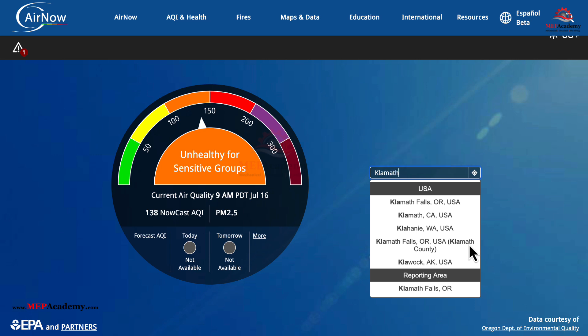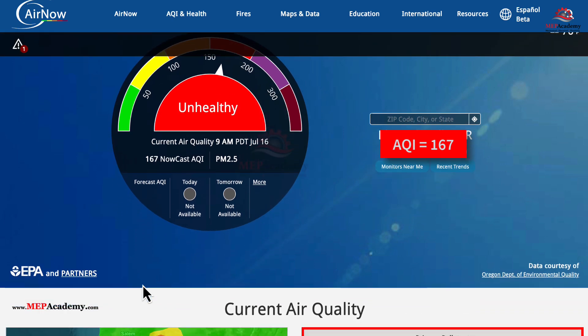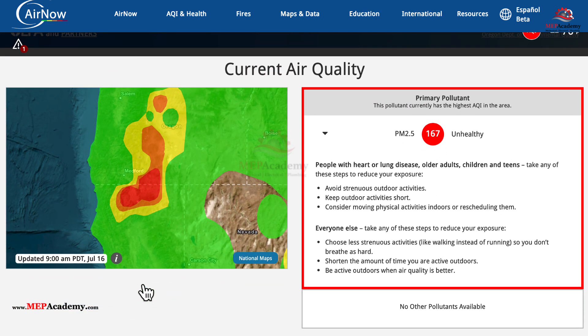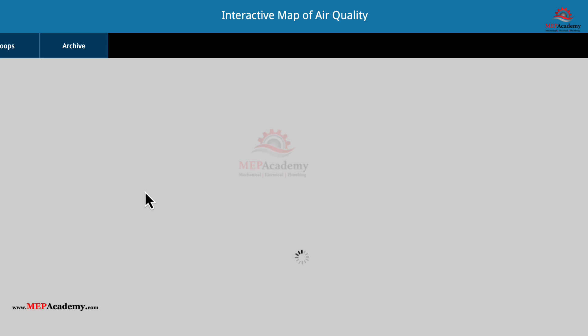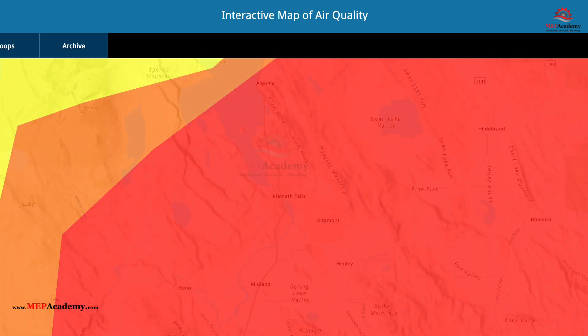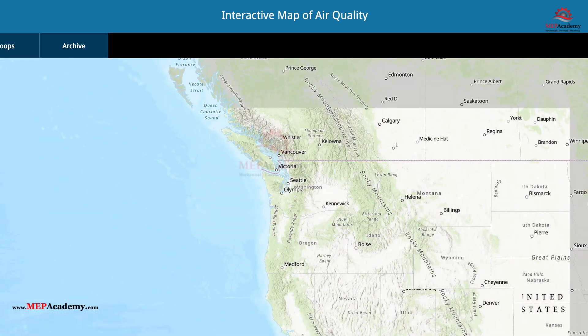Now let's search for Klamath, Oregon. We get a red color, which has an index value of 167, indicating unhealthy air. You can scroll down to see the actual index values for the different components of the index. Here we can see the small particle size of PM2.5 has provided the 167 index value. Smaller particles are difficult for some air filters to capture. You can click on the map to enter an interactive map, where you can scroll around to see the different areas and the colors that represent clean or unhealthy air for that day.